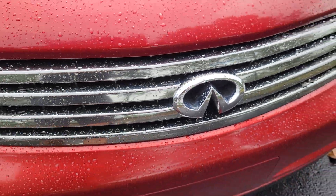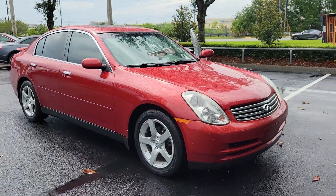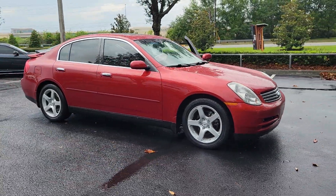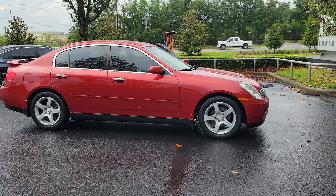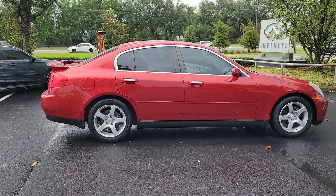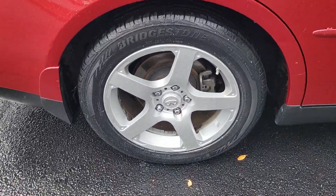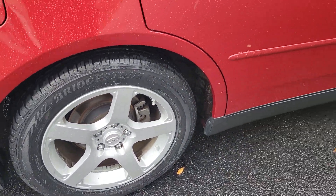Go home happy with the 2004 Infiniti G35. With less than 120,000 miles on the odometer, this vehicle stands out from the rest. See for yourself when you take it out for a test drive. Our professional staff looks forward to giving you excellent service. The following are some of this vehicle's highlighted options.